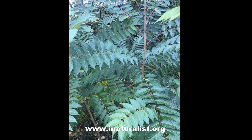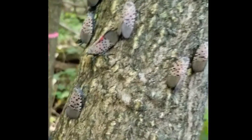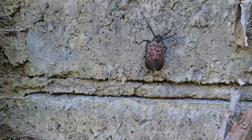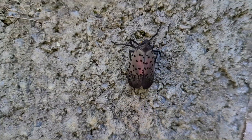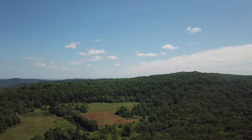They mostly feed on their favorite tree, which is also an invasive species — the Tree of Heaven. But they have also been found to feed on indigenous species of trees. In the end, this seemingly harmless insect will decimate agriculture and even forests.